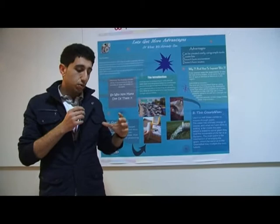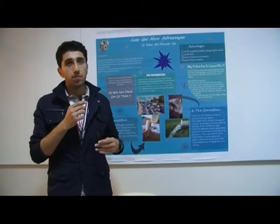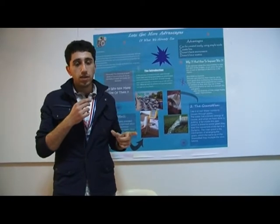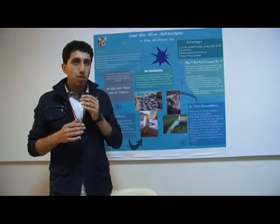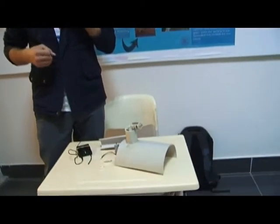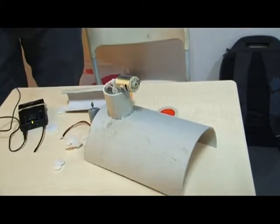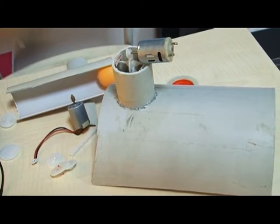What we did is we made two project models to show how to make electricity. First of all, we know that some countries use resources to produce electricity, but those resources are expensive for the community and are also subjected to being used up. On the other hand, there are countries that do not even have enough resources to maintain electricity 24/7.